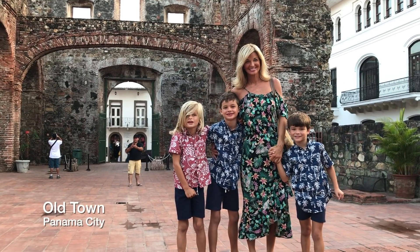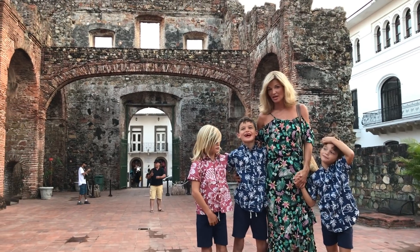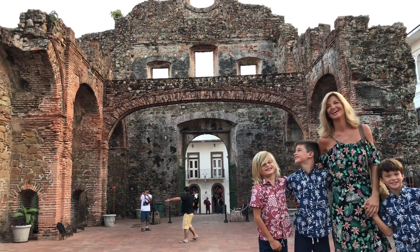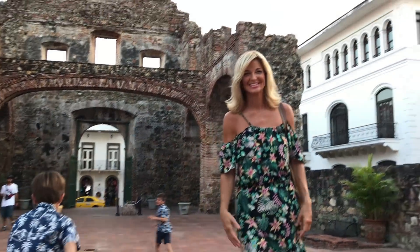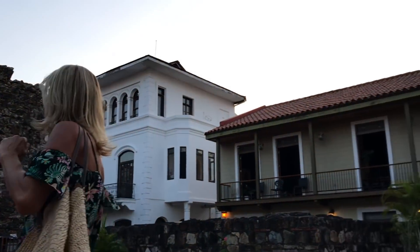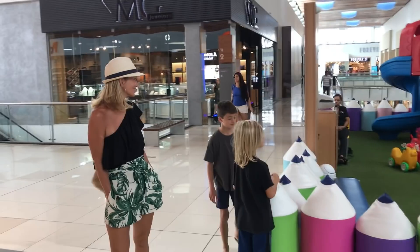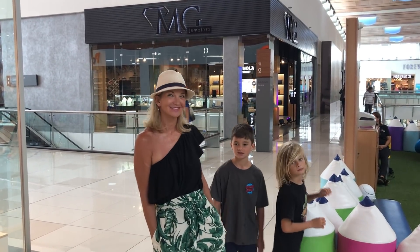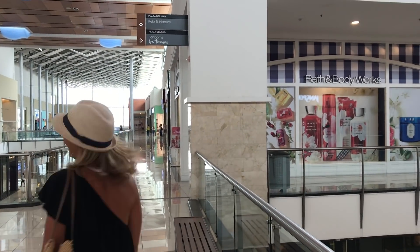Hey guys, where are we? Panama! We're in Panama City Old Town and it's gorgeous. It is pretty. I don't know which I like better, this Old Town or Puerto Rico. It's kind of strange to be back in the world of crazy fashion and malls. Strangely weird and great.